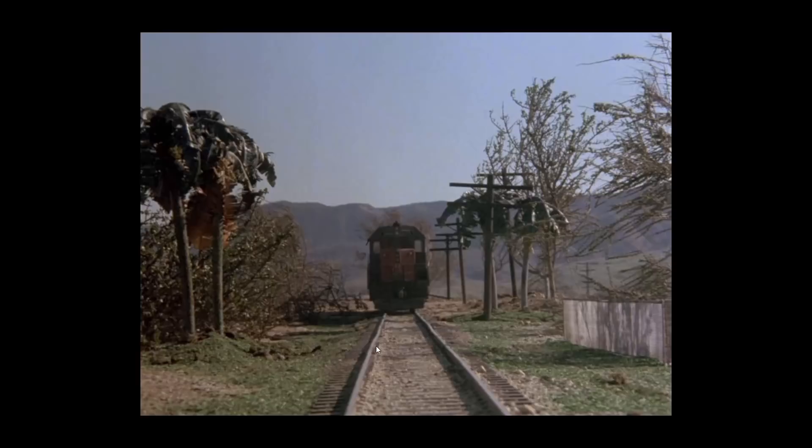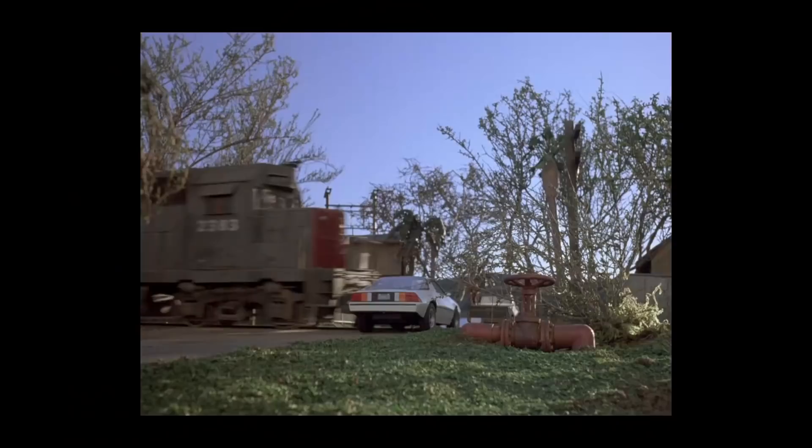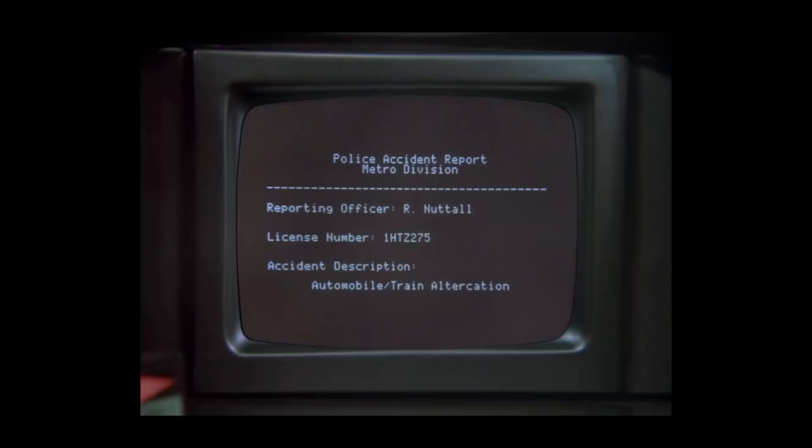Then we move to miniature shots from Sessoms and Slagle. This is their Sessoms train — in fact, I believe this is the same train we've seen a couple of other times in Knight Rider, including Knight in Shining Armor. All this model work of it being blown up — and if you look right here, you can see the SSJR marking, which stands for Sessoms and Slagle, Jack Sessoms.